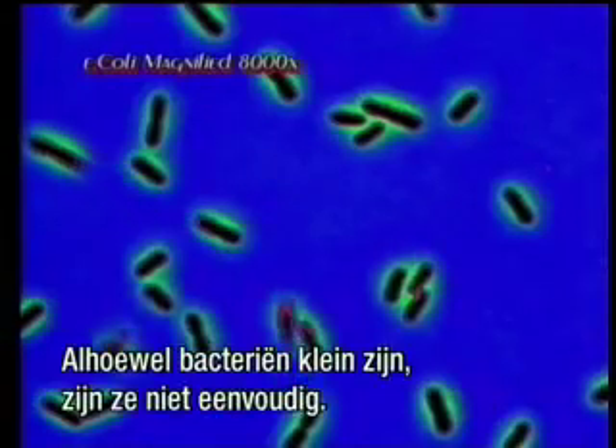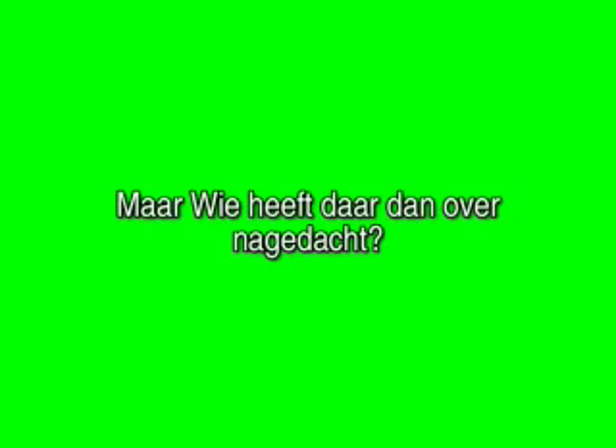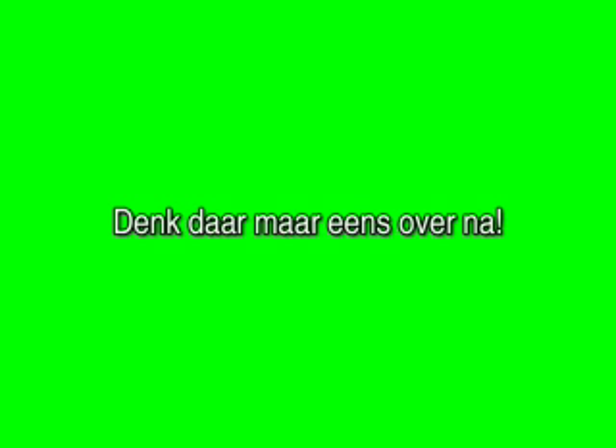While bacteria are small, they are not simple.